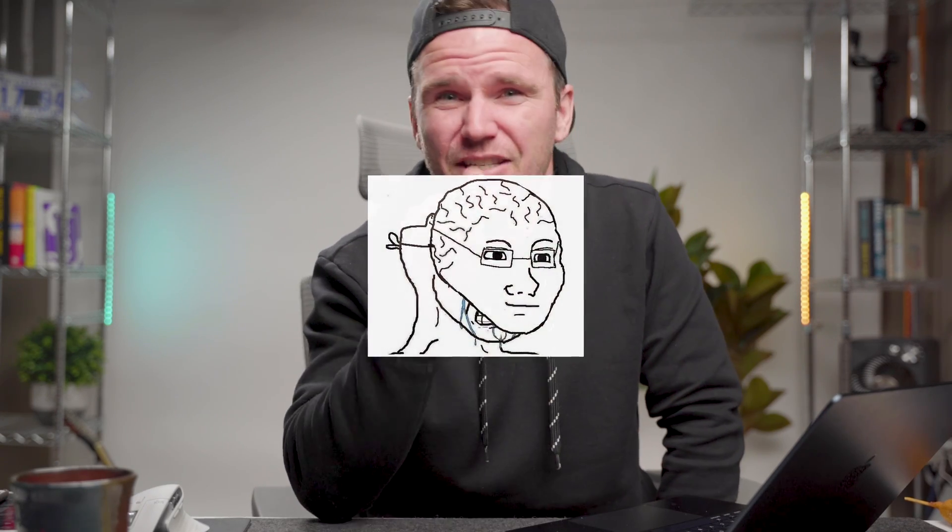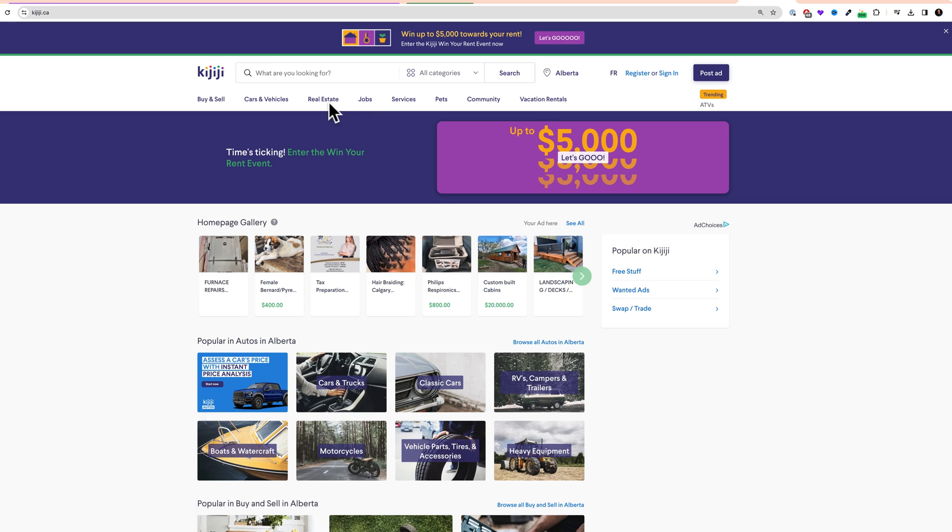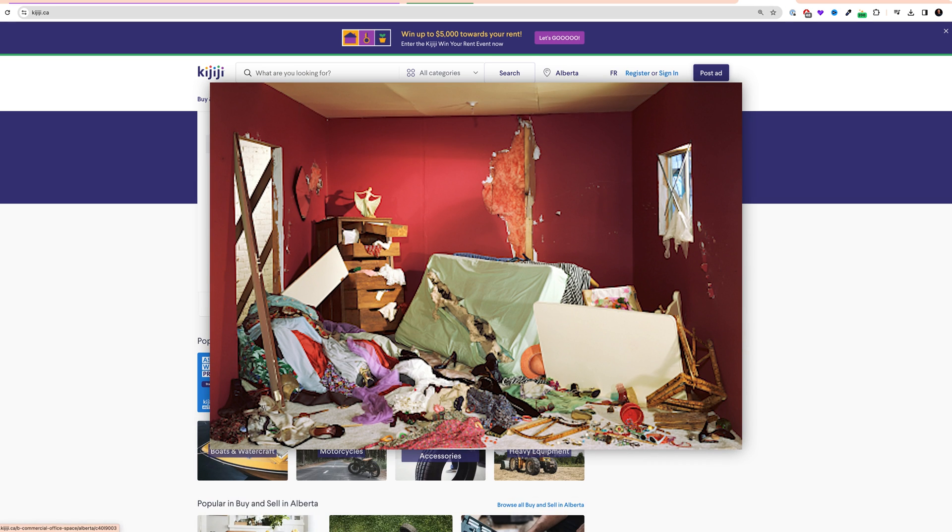Which brings me to my next opinion — I mean, scientifically proven, fact-checked, completely objective information based on decades of research. Who am I kidding? Beginner web design layouts look worse than my toddler's bedroom after a play date.